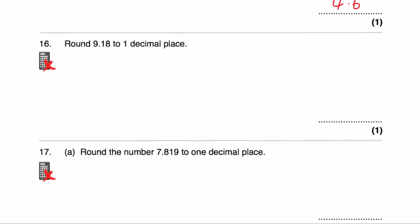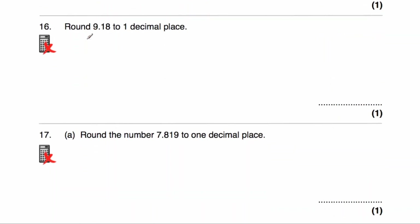Question 16 says round 9.18 to one decimal place. We look at the second decimal place — it's an 8, so we're going to round up. The answer would be 9.2. Alternatively, the number to one decimal place just below is 9.1, and just above is 9.2. In the middle would be 9.15, and 9.18 is closer to 9.2 than to 9.1.